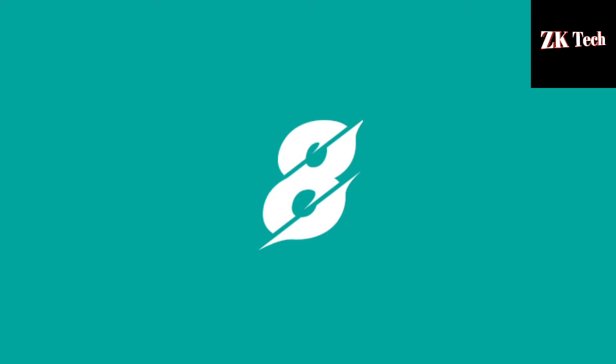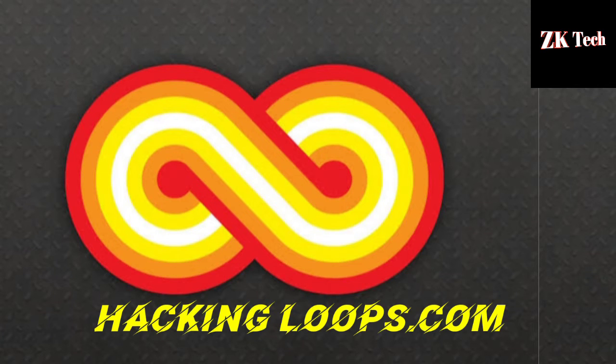The next website that comes at number 8 on my list is hackinglupus.com. Hackinglupus.com is the best website to learn ethical hacking and cyber security. You can get all kinds of hacking-related videos from this website.